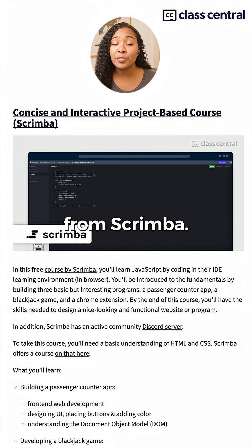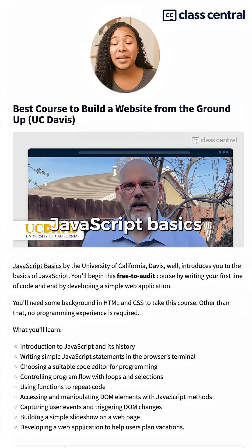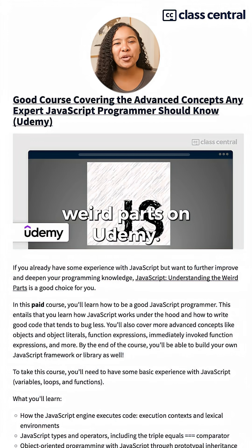Learn JavaScript from Scrimba. The Modern JavaScript Tutorial from javascript.info. JavaScript Basics from UC Davis. Learn JavaScript from Codecademy. And JavaScript: Understanding the Weird Parts on Udemy.